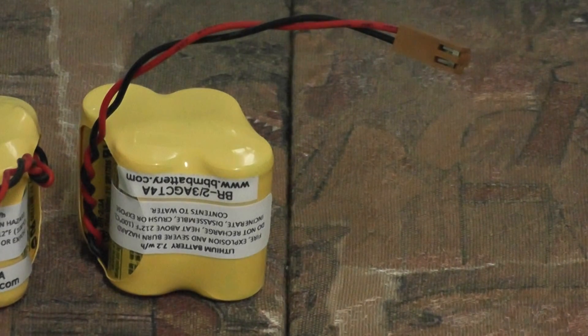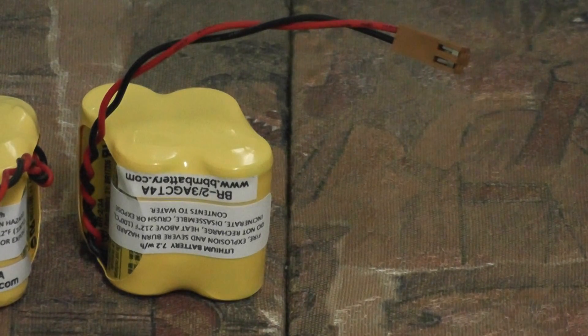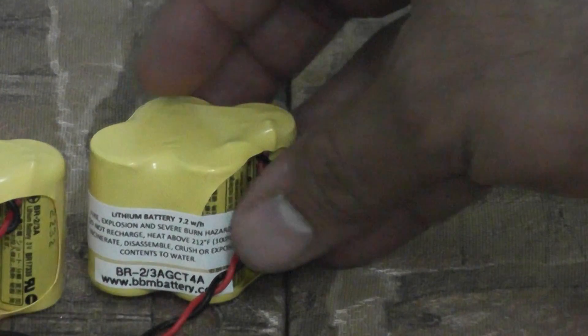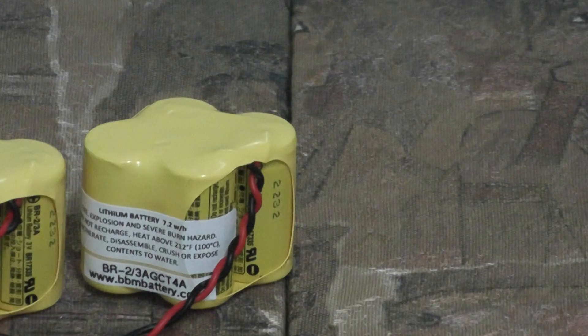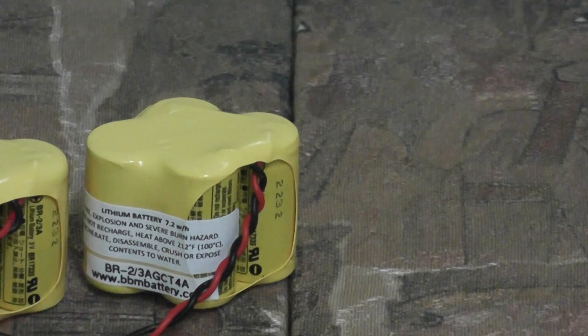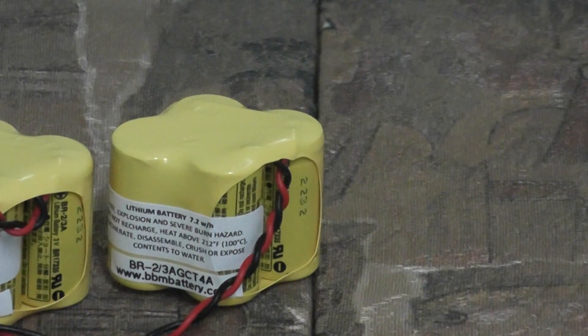This is a 6-volt, 2400 mAh battery pack, which has a connector on it. It is used in Fanuc robotics, and it uses genuine Panasonic BR-2/3A cells.